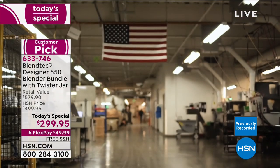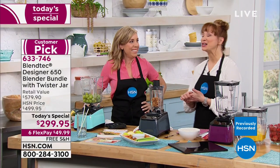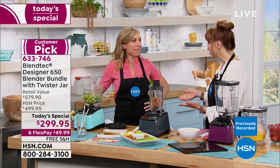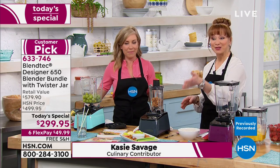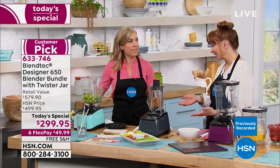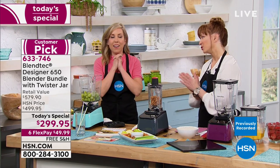We only see Casey when we do today's special — she hasn't been here since last year. It's also on six-pay flex pay, so it's less than $50 per payment with free shipping to get it home.